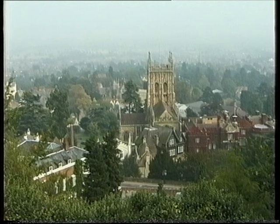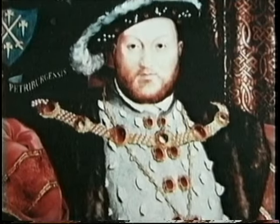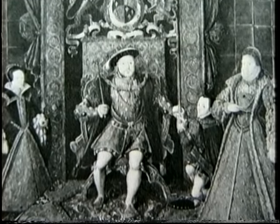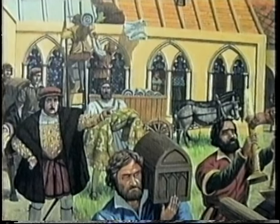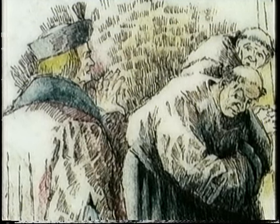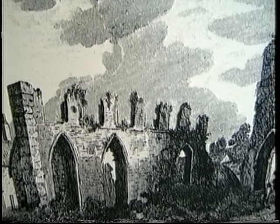Meanwhile, Great Malvern Priory had grown extremely wealthy from grants by rich benefactors, and in the mid-15th century, the Priory Church was rebuilt in magnificent style. But disaster was looming. The Pope had refused Henry VIII's request to divorce his first wife, Catherine of Aragon. The headstrong King declared himself above the Pope, established himself as head of the Church in England, and effectively granted his own divorce. He then set about abolishing all Catholic institutions with allegiance to Rome, including England's monasteries and priories. In 1539, the monks of Great Malvern surrendered the Priory to Henry VIII's commissioners. Its land and buildings were sold off, and in many cases demolished, with the stone used for other building projects.